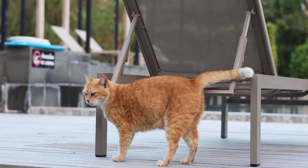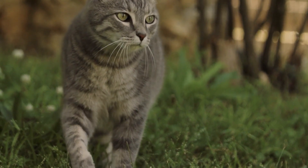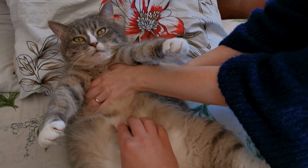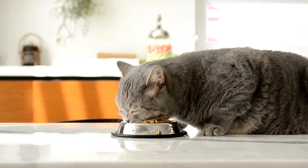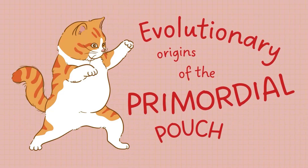Moreover, the saggy stomach acts as an energy reserve. Cats in the wild experience periods when food is scarce. The primordial pouch can store fat, providing essential energy during lean times. This evolutionary advantage has been passed down to domesticated cats, even though their food supply is generally consistent.